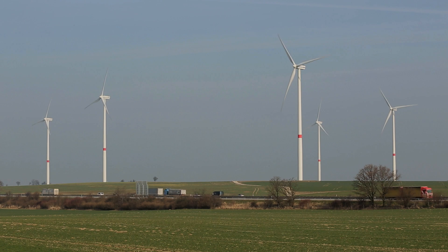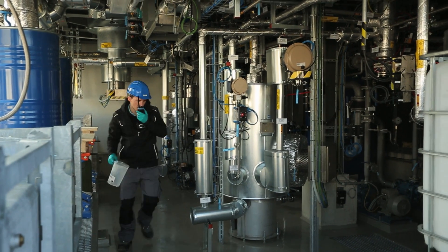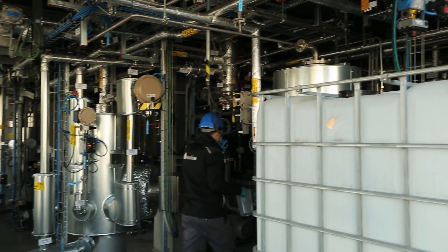The environmental benefit is that carbon dioxide from the atmosphere is turned into a resource. Plus, as only electricity from renewable energy sources is used, the petroleum substitute is climate neutral. Even though the process is very sophisticated, in theory it sounds simple.